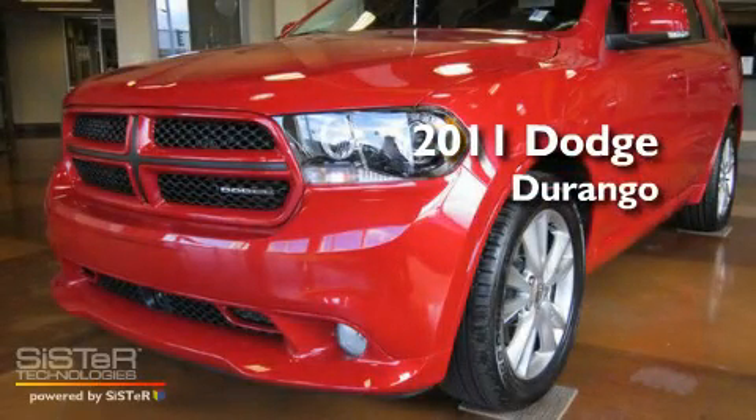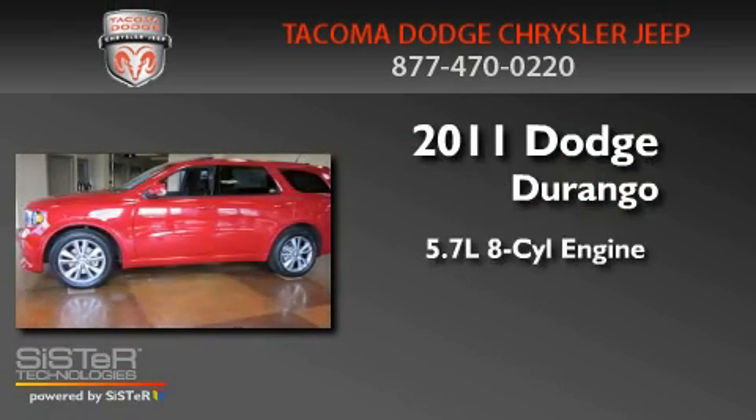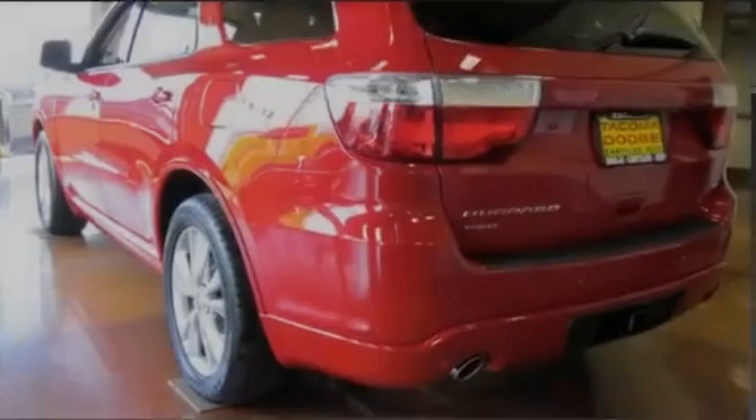This is a brand-new 2011 Dodge Durango. It features a 5.7-liter 8-cylinder engine, an automatic transmission, and 4-wheel drive.